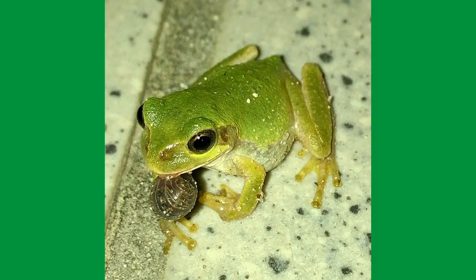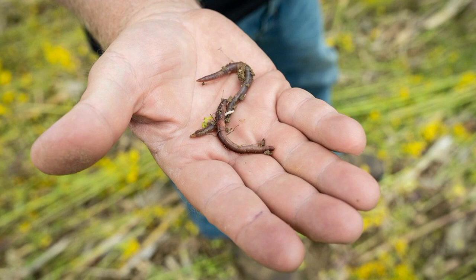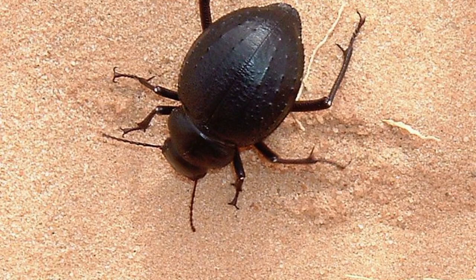Amphibians are mainly carnivores and feed on almost anything that moves and that they can swallow. Some of these foods include spiders, earthworms, beetles, and caterpillars.